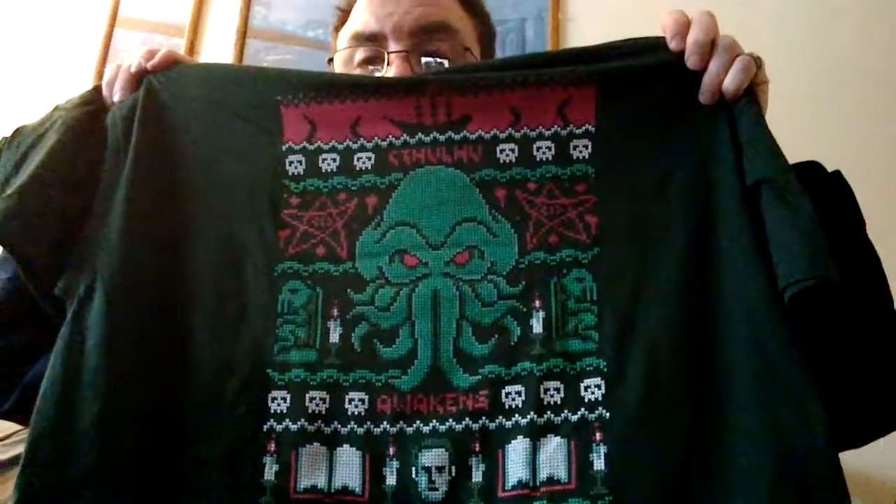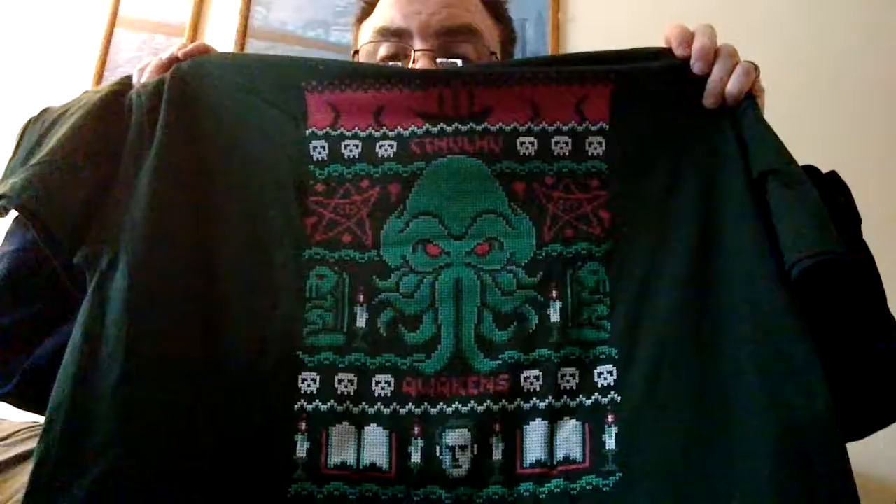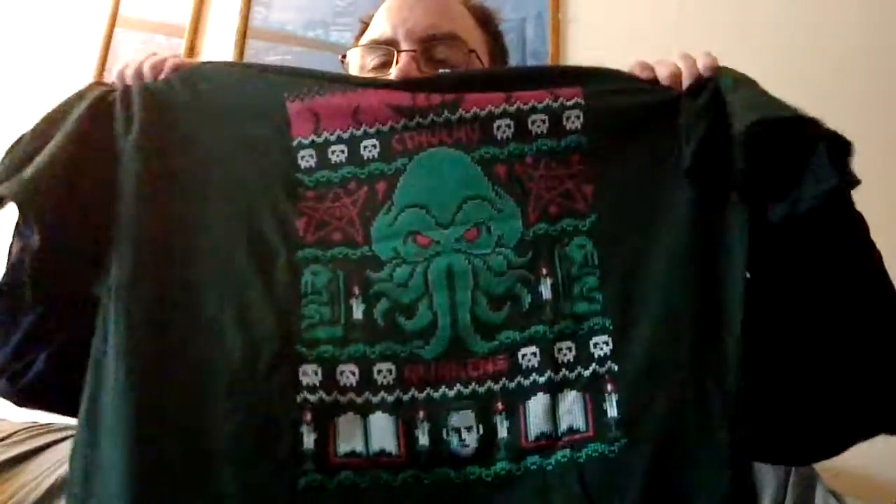Now we get to the shirt. This is the shirt that I've been waiting for, and it's completely damp — wet and ruined. I'm sure it could be washed, but the whole box got damaged. It is one of those ugly sweater t-shirts of Cthulhu, which is cool. 'Cthulhu Awakens.' This is really cool, especially for a person that's a huge HP Lovecraft fan.